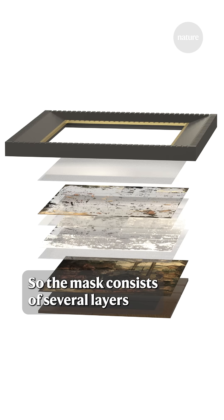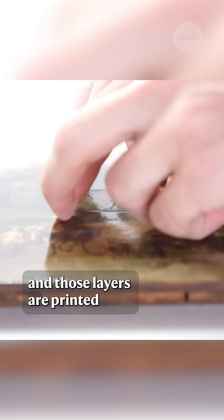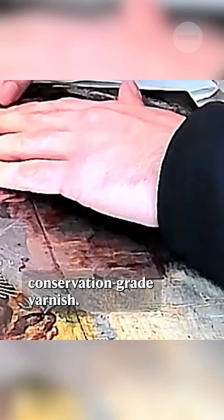The mask consists of several layers, including a white backing layer and then a color layer to achieve the color spectrum we need. Those layers are printed on very thin polymers that are bound together by conservation grade varnish.